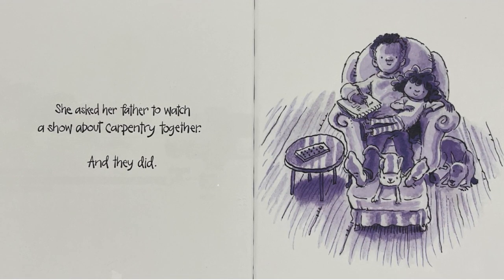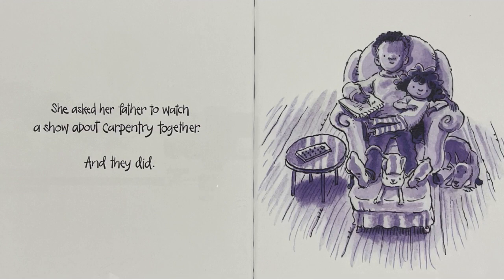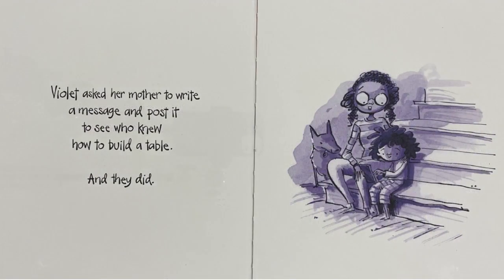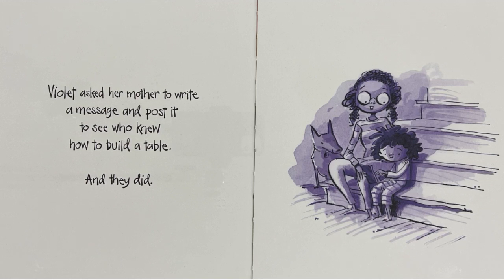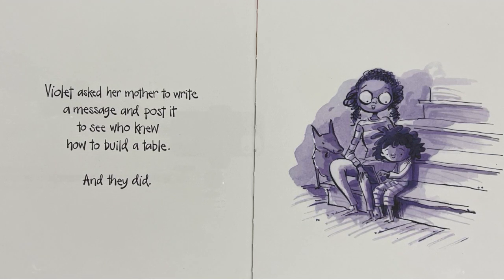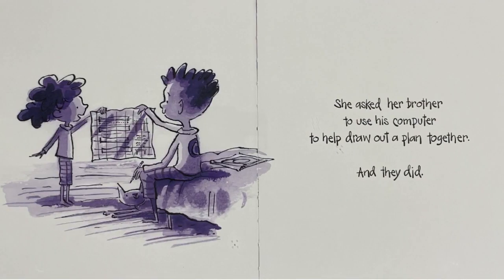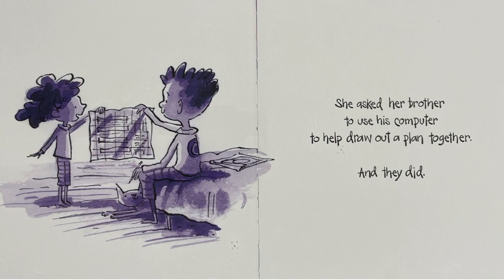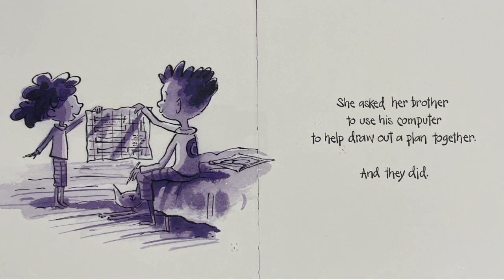She asked her father to watch a show about carpentry together, and they did. Violet asked her mother to write a message and post it to see who knew how to build a table, and they did. She asked her brother to use his computer to help draw out a plan together, and they did.